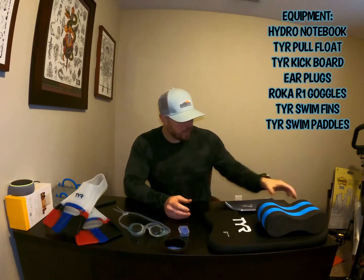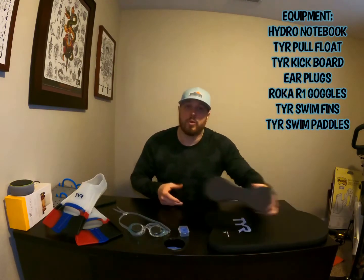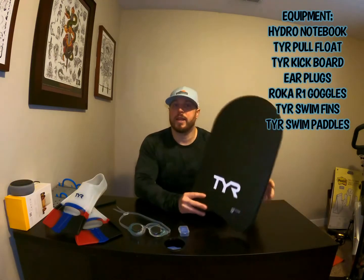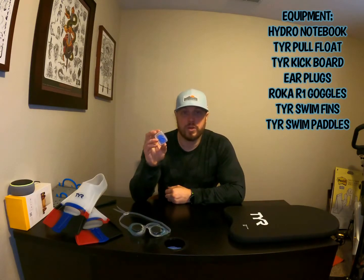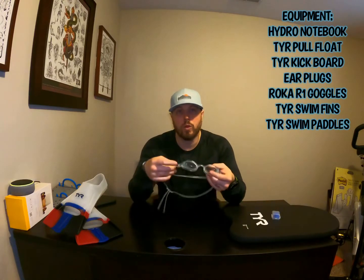Here's a quick walkthrough of all the equipment I use for my swim training. Starting off with the Hydro Note — a great way to write down all your workouts and keep it on the pool deck; if it gets wet it won't get ruined. We have the pull buoy for pool swimming, using just your upper body while focusing on more rotation and upper body pull, as well as the kickboard for focusing on lower body. Earbuds for the pool so you don't get water in your ears — started using them a couple weeks ago and I'm really liking them.